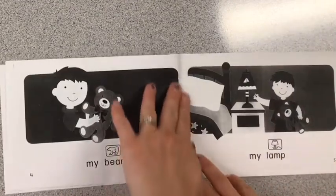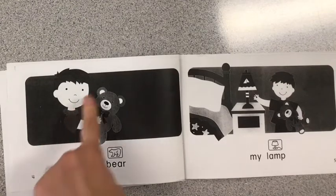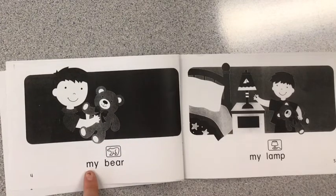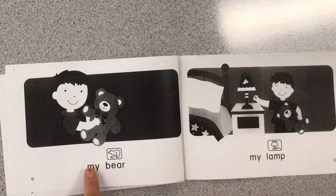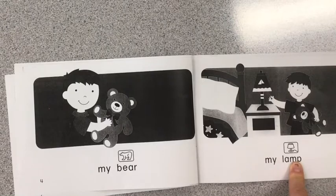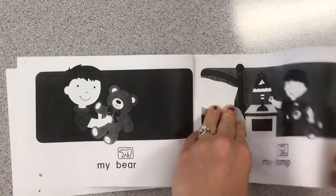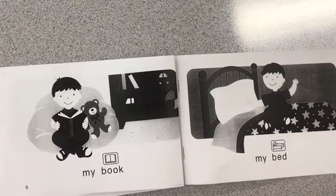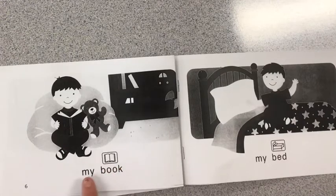Turn to page four. Make sure you see a number four at the bottom. What do you see in that picture? I see a bear. I go first. My bear. Get your finger ready. Now it's your turn. My bear. My lamp. Turn to page six. Make sure that six is at the bottom. I go first. My book. Now it's your turn. My book.